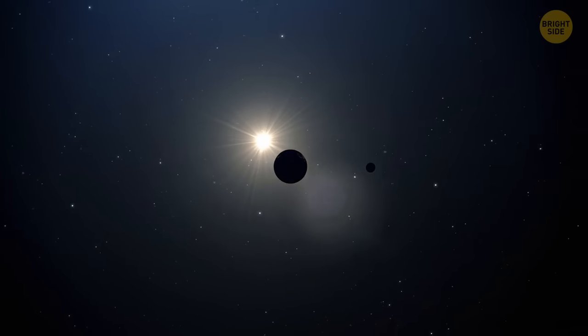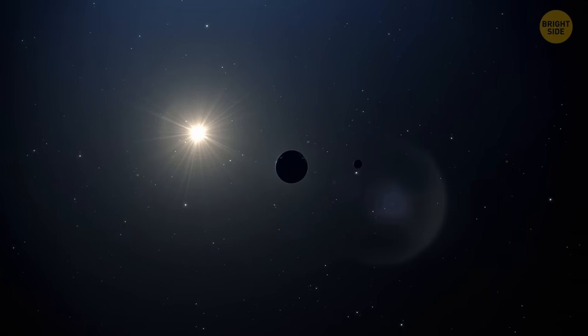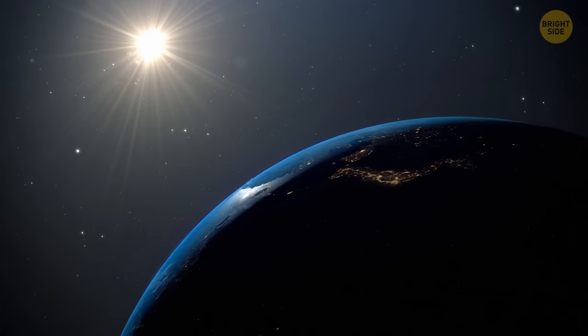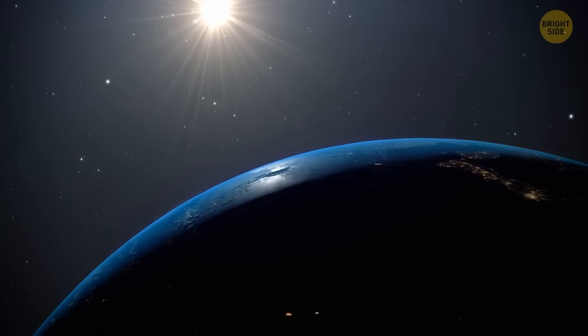Is it possible to put out the sun? For example, what would happen if we poured all of the Earth's oceans on it? Or even more water? Well, let's find out.